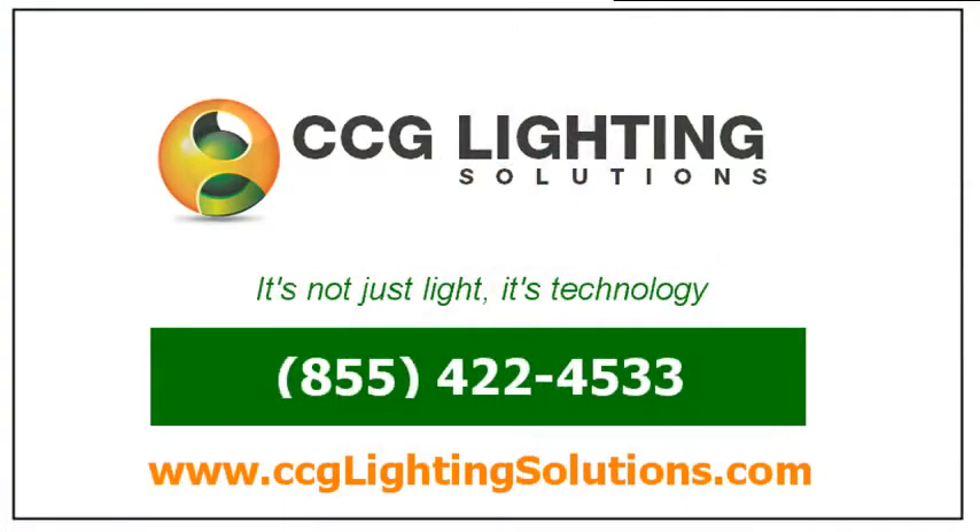To speak with an expert about traditional or LED lighting technology, visit us today at CCGLightingSolutions.com.